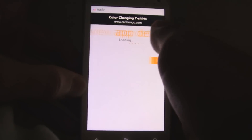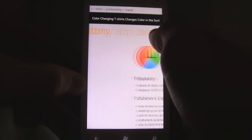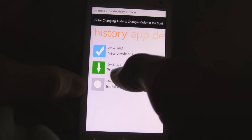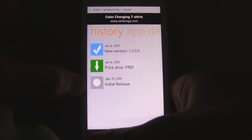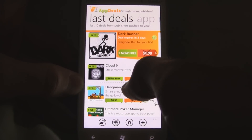The app also doesn't show you when the price drops occurred, unlike some other apps that actually show you the history — you can see exactly when the price drop was. AppDeals doesn't have that, so it's definitely lacking in a number of features.